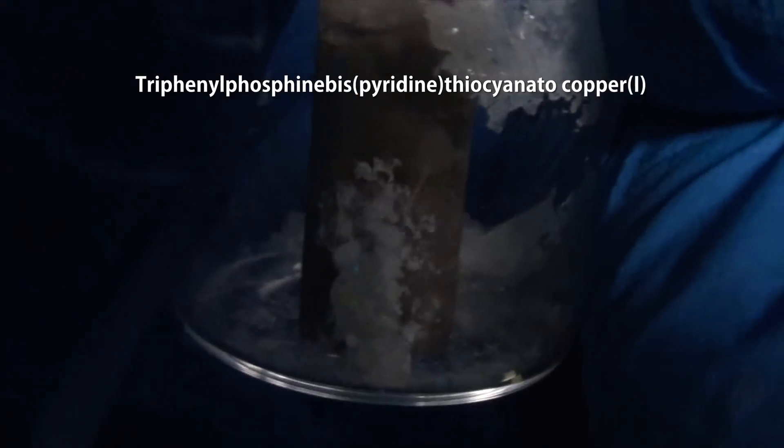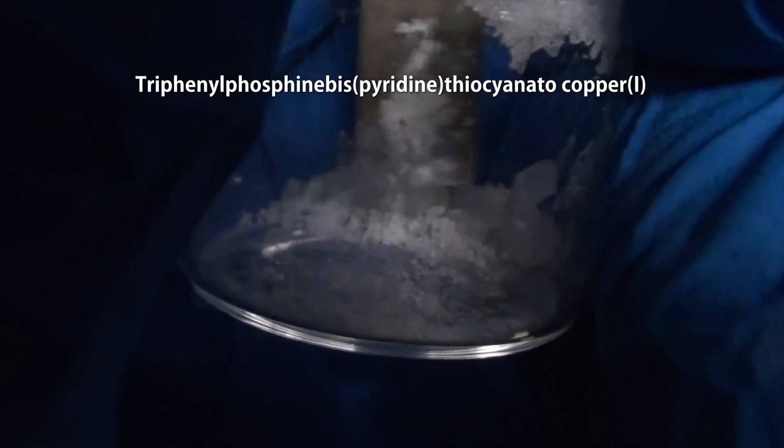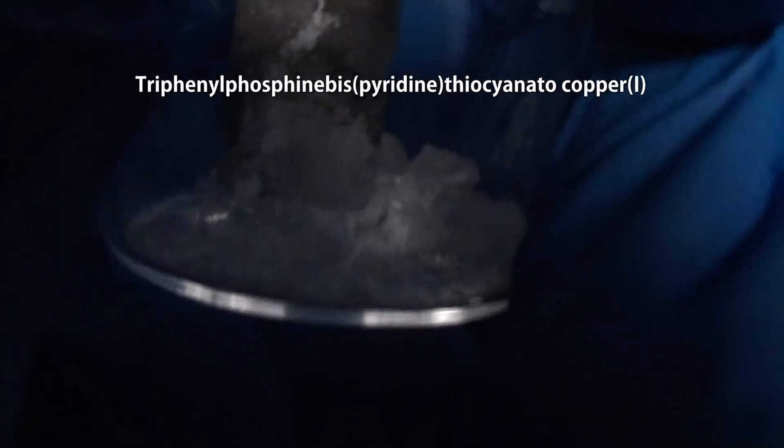Now a quick recap. Triboluminescence is the emission of light when something is ground, fractured, or otherwise smashed. This triphenylphosphine bispyridine thiocyanato copper exhibits very nice blue triboluminescence. I'm going to call them smashed glow crystals, since triphenylphosphine bispyridine thiocyanato copper doesn't exactly roll off the tongue.